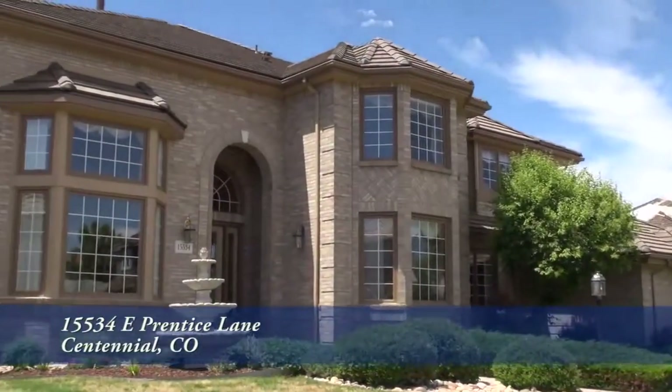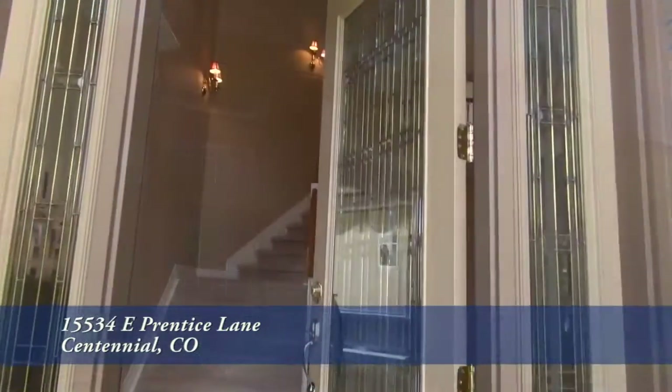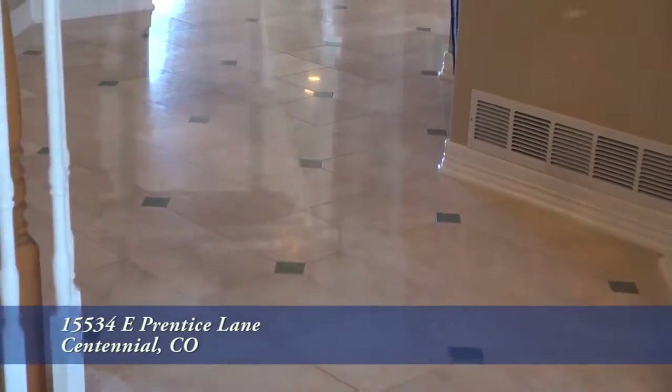The crown molding details throughout and custom wainscoting in the den show the custom details in this home. As you step into this home, you enter into the foyer with its beautiful chandelier and marble floor with granite tile inset.